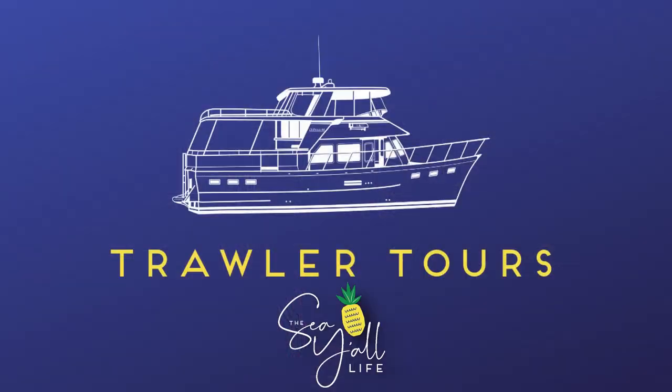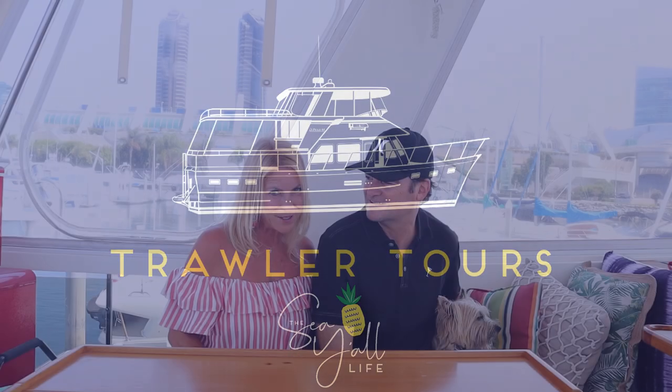Do you love trawlers as much as we do? If you do, you're in for a special treat today. This is the first in our occasional series called Trawler Tours, and today we're filming one of the cutest and most affordable trawlers we've ever seen. Plus it's right here on JDOT.